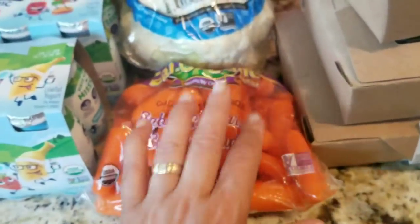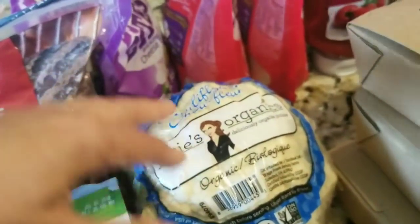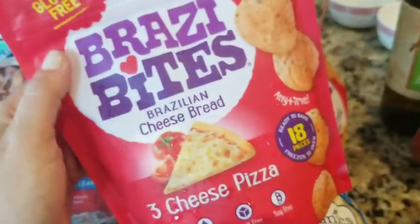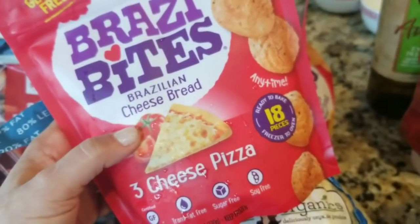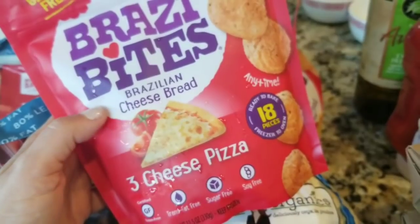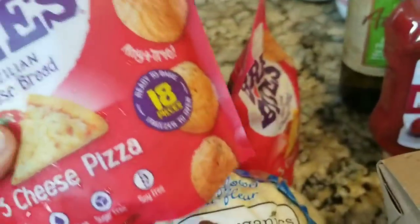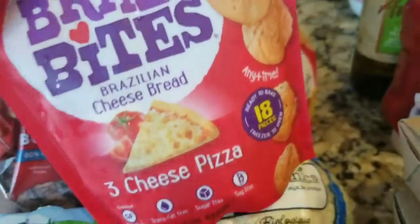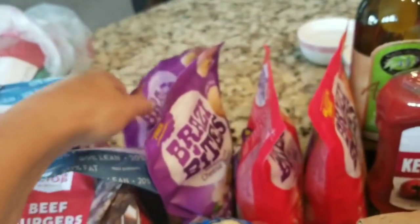For produce, I got some baby carrots and some cauliflower because we really enjoy it, and we're going to mix it with the broccoli that we have. And then this was a great find — the Brazi Bites. They had the Parmesan and cheddar, just like the ones at Costco. Obviously at Costco you're getting more for your money in a nice big bag; these were about $5 a bag, so I spent $10 for two bags. But I found three cheese pizza flavor and garlic Asiago, so my boys are really excited — that'll be a nice side for dinner.